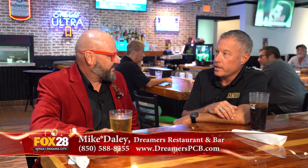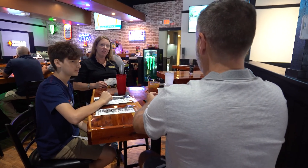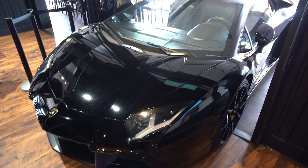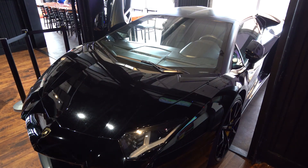Yeah, absolutely. Chad Ward and his father Kenneth thought about this concept about three years ago. They had vacationed down here several times and thought it was a prime location to start a restaurant with an exotic car theme. We love the community, so we got the building in February and opened May 30th, and we've been up and running ever since. We've got the Lamborghini Aventador - an unrestricted, ungoverned 700 horsepower Lamborghini that will give you the thrill of a lifetime - and we also have a Ferrari California Spyder. Both of those cars we do rent out.